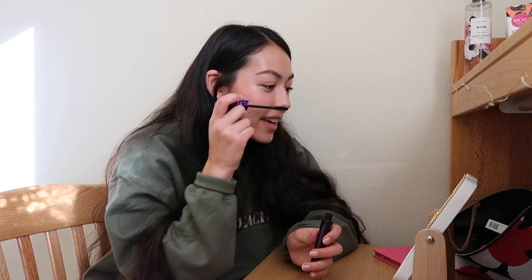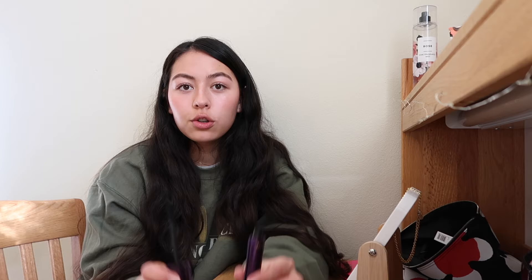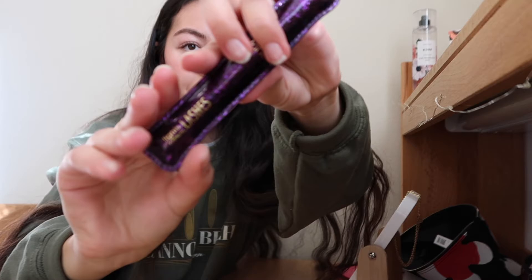Sometimes with mascara I just need to stop after one or two coats or I mess it up. Also — question my roommates and I have talked about: when you do your mascara or eyebrows, do you switch hands for the left and right side of your face, or do you use the same hand? I always use my right hand. Comment below which one you do! Oh, and I'm using the Tarte Lights Camera Action mascara.